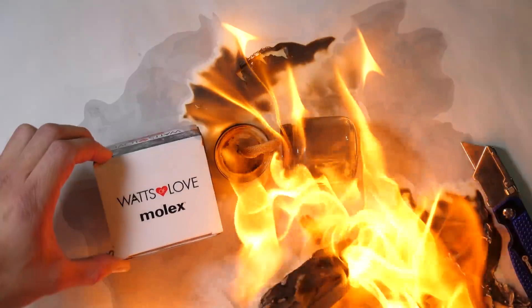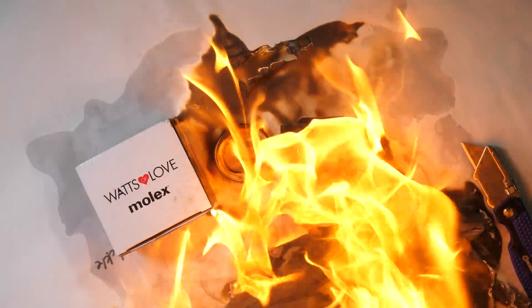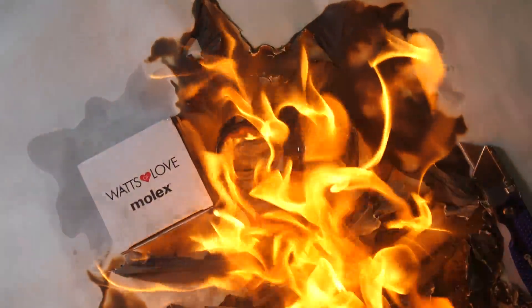Watts of Love is a nonprofit organization that provides safe, clean, sustainable solar-powered LED lights to families. I think it's time to take one apart and see what this safe alternative is made of, so let's get started.